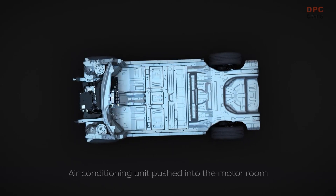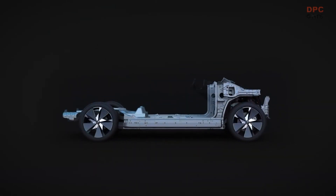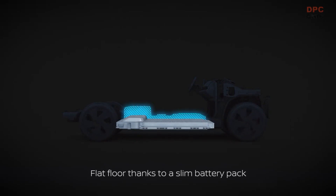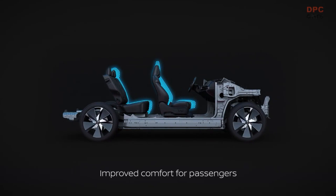the CMF EV platform affords extensive creative opportunities for designers to redefine driver and passenger experiences. Designed to form the basis of a broad range of exciting electric vehicles, CMF EV is set to be a critical component of Nissan Ambition 2030, the brand's long-term vision to empower mobility and wider society with the power of electrification.